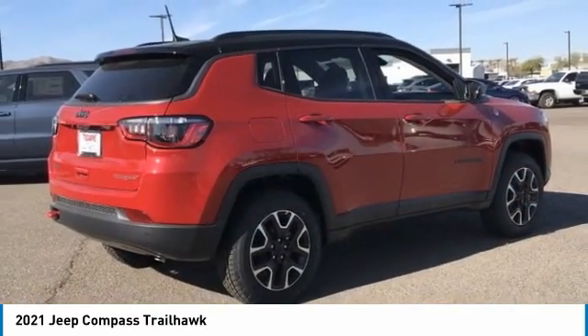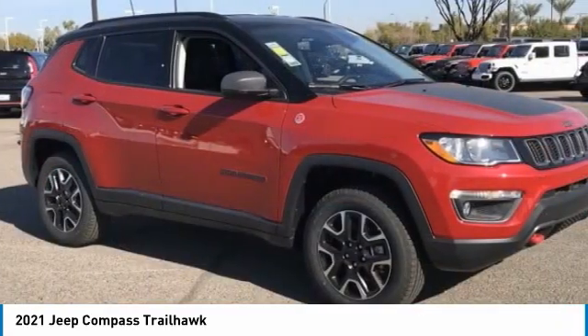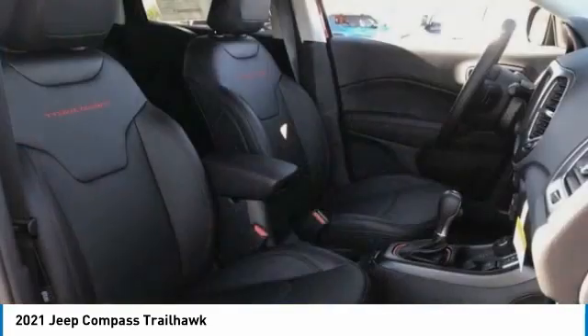It features electronic variable valve timing that continually changes the torque curve, bringing more versatility to the 165 peak pound-feet of torque and more capability to the 172 peak horsepower.